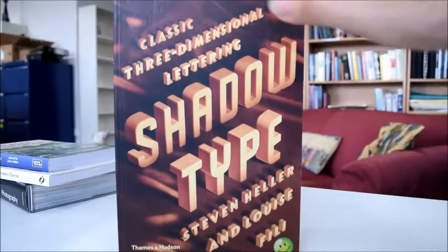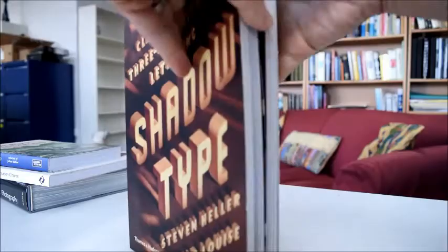Three-dimensional typefaces toy with human perceptions, whether framed or a subtle tint or a bold silhouette in colour or in black and white. These shadows add bulk, enabling words to rise voluminously from otherwise unmounted or flat surfaces. And this classic three-dimensional lettering is celebrated in this